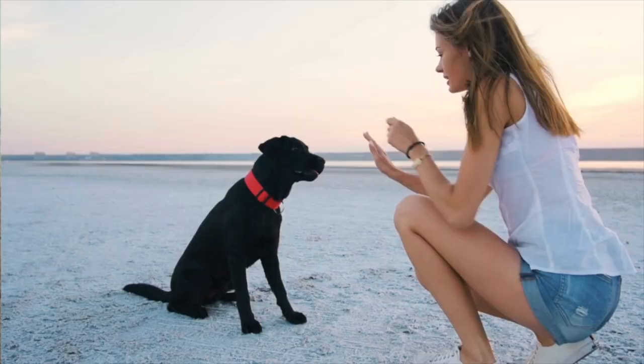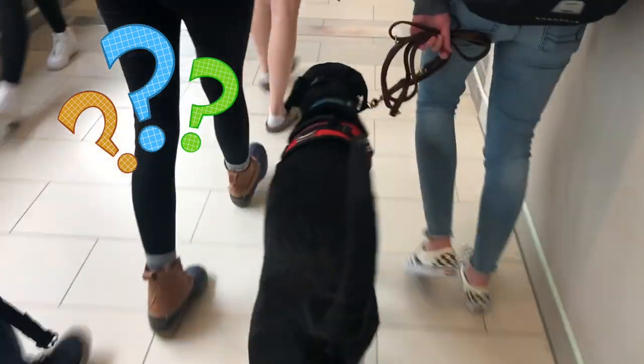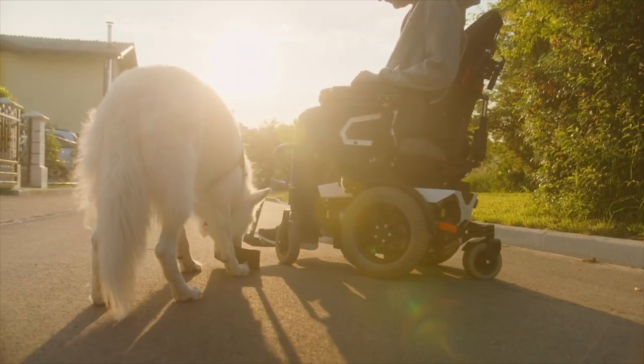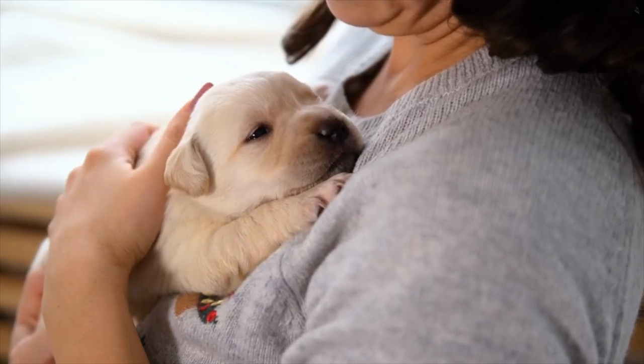If you clicked on this video, you're probably wondering if your current pet dog or a prospect that you're considering would be a good fit for service dog work. Today, I'm going to go over the criteria you need to consider when deciding if your dog would be a good fit for becoming a service dog.